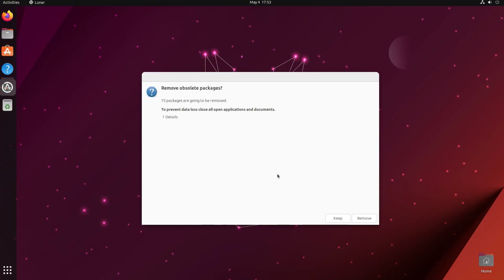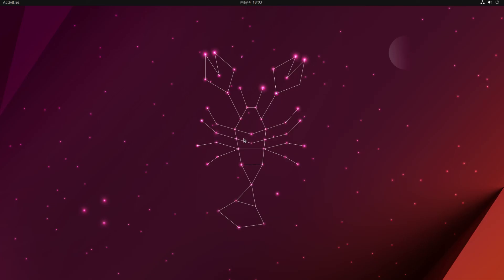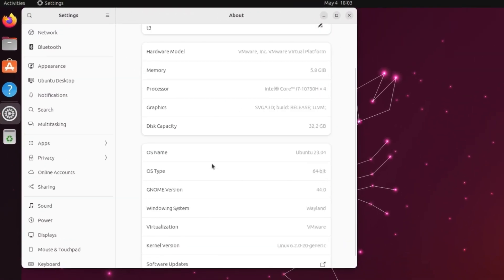Again you'll get a prompt to remove obsolete packages — click Remove. Once the upgrade is complete, restart the computer for the changes to take effect. After the restart, log in to your account. From the wallpaper alone you can tell the upgrade was successful — this is the Lunar Lobster version, Ubuntu 23.04. Click Quick Settings, then Settings, and under OS Name you can confirm it shows Ubuntu 23.04.